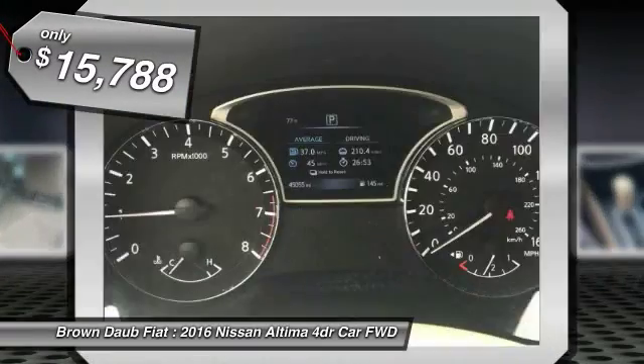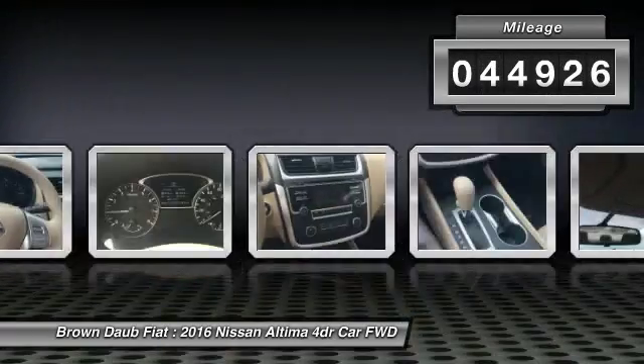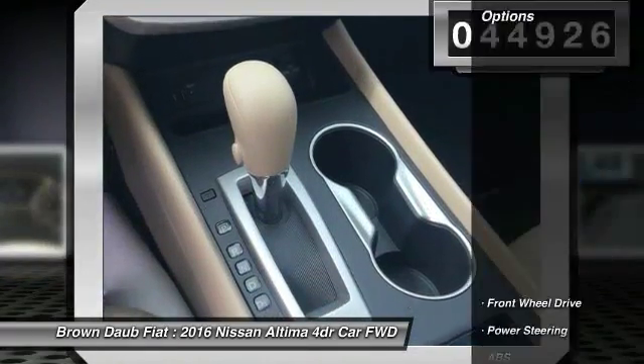It is priced below $20,000. This vehicle has less than 45,000 miles. Here are some of this vehicle's great options.